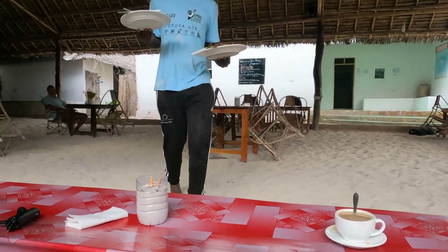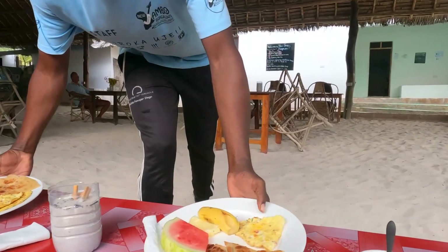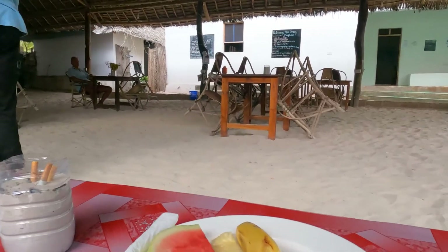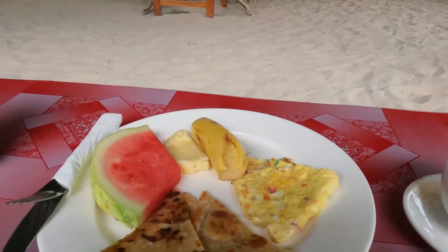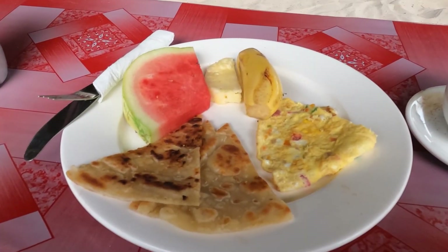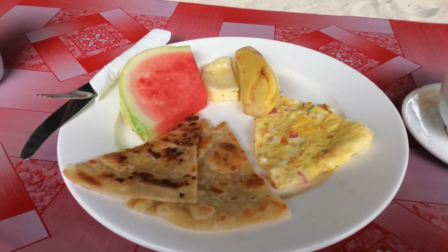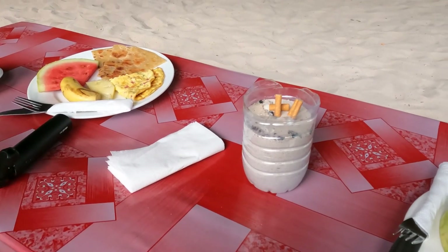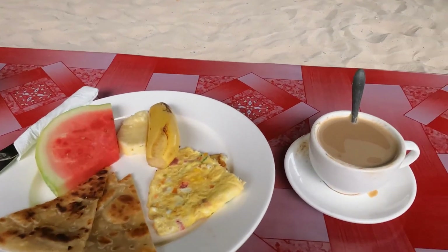Now I want to show you the breakfast that's included in the price. Not a Swedish buffet table, of course, but not so bad. So, what do we have? An omelette and local tortillas, little bananas, a part of pineapple, watermelon, and coffee, of course.